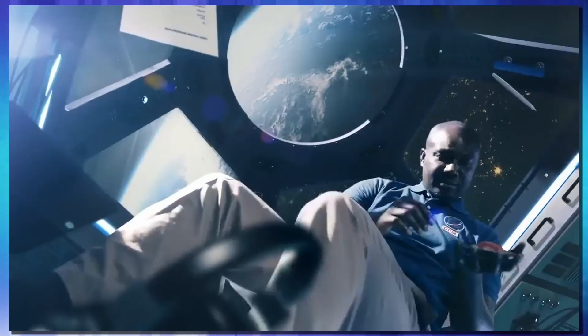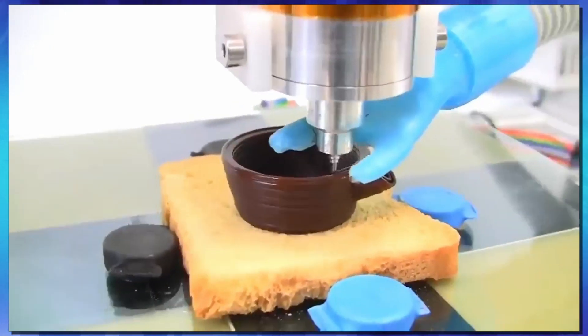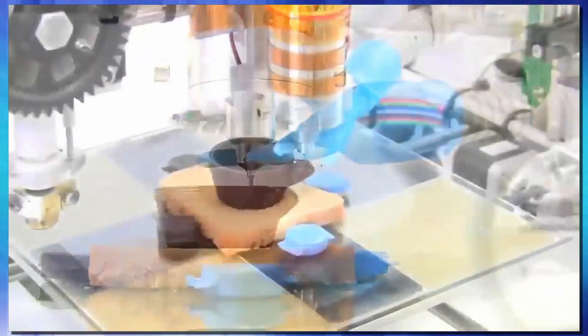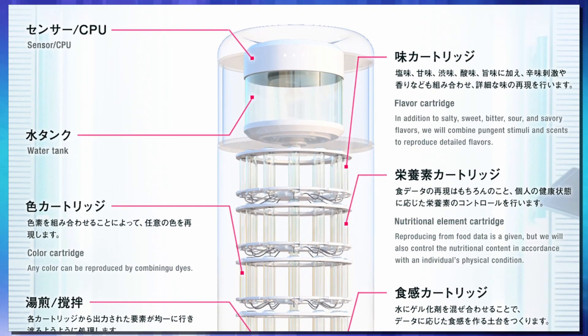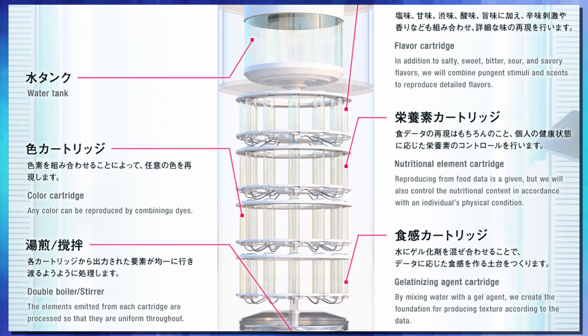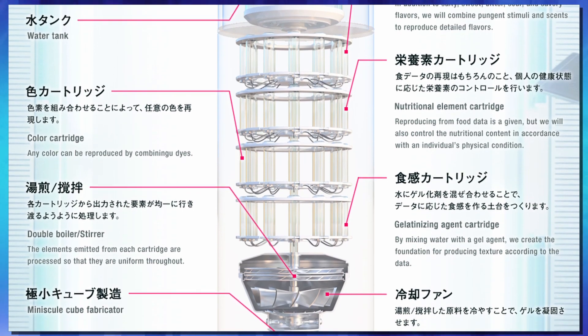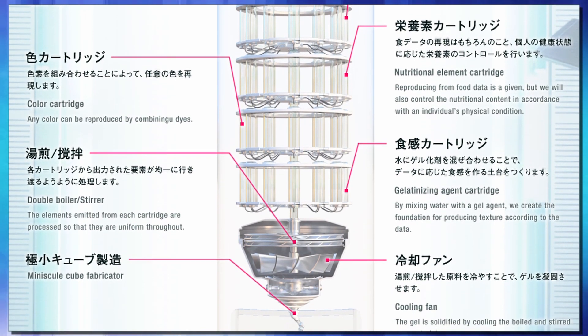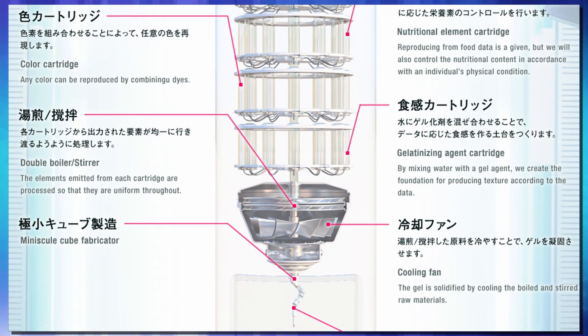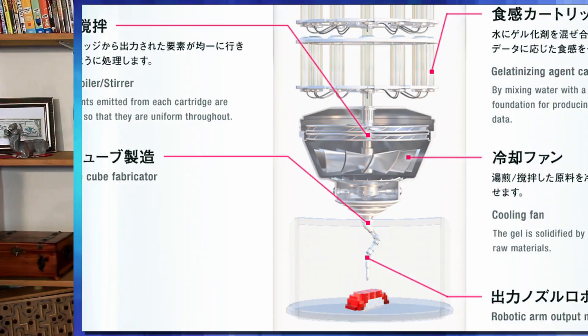For a food printer, this is complex — I'm pretty amazed by it. Unlike a lot of food printers out there that can only print in chocolate, jam, jelly, or something to that effect, this company has decided to use gel. Inside the printer, they have flavor cartridges, color cartridges, nutritional element cartridges, and a gelatinizing agent cartridge. That all runs down to a boiler-slash-stirrer unit, then pushed through to the minuscule cube fabricator, and finally onto your plate with a robotic arm.